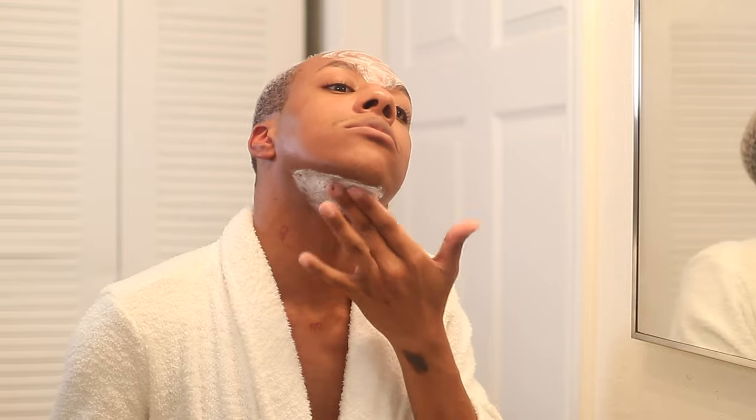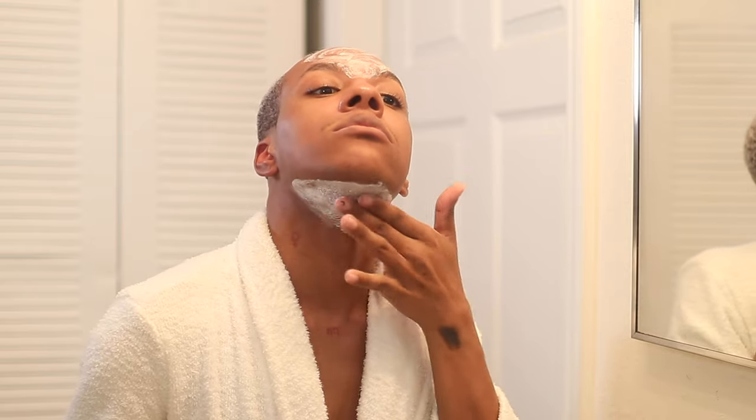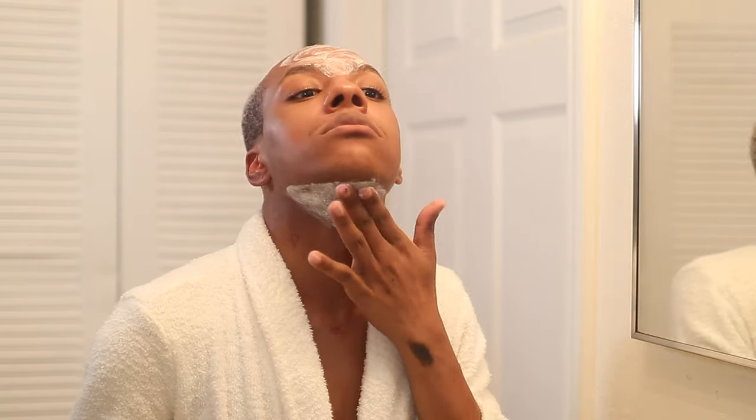One thing I'll point out about the Exfolikate Cleanser: if you have sensitive skin, you might want to steer away from it because it contains bergamot oil, which is not really good for sensitive skin. You can actually smell the bergamot in the product.